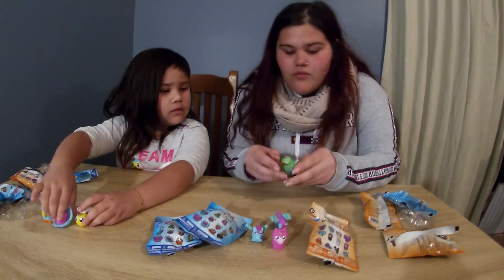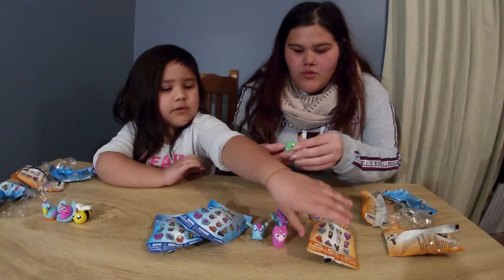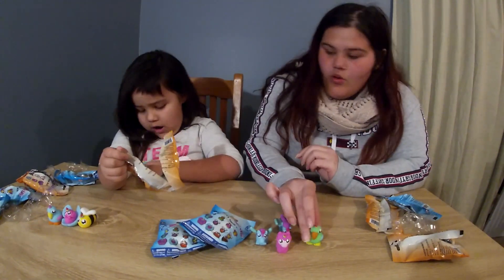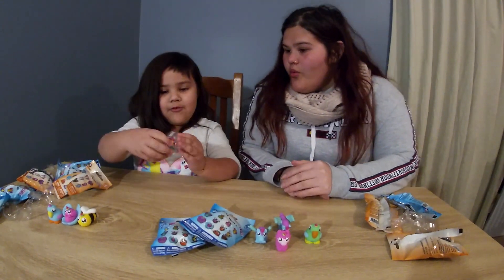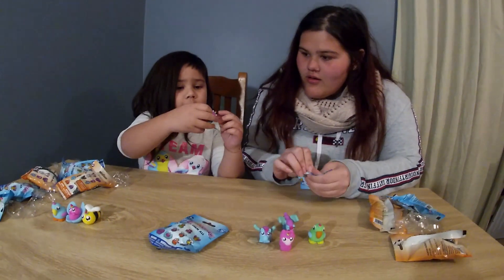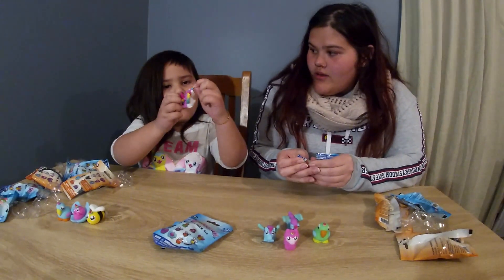Is it the same one or different? No, it's different. I'm going to do this one. Whoa. A unicorn. That one's pretty. It has a rainbow unicorn. Are unicorns your favorite? Yes.